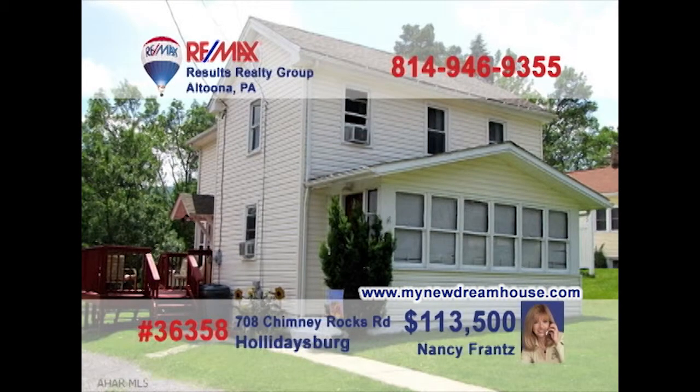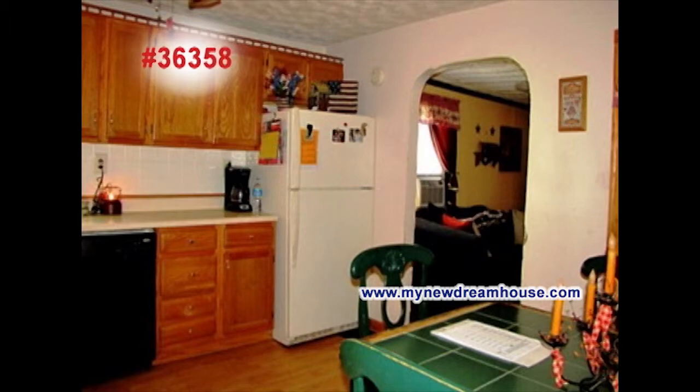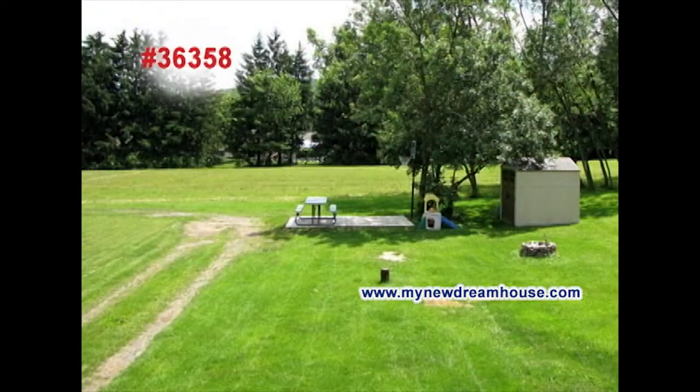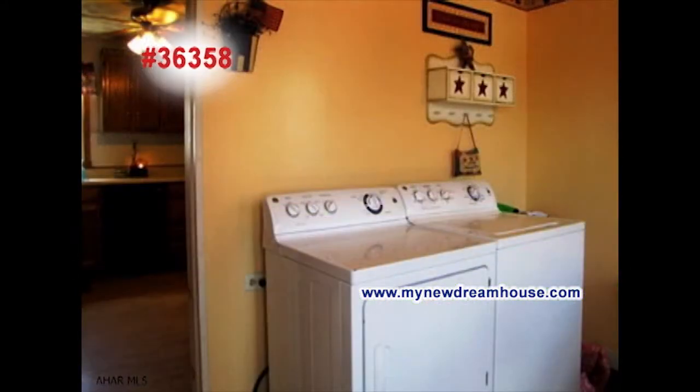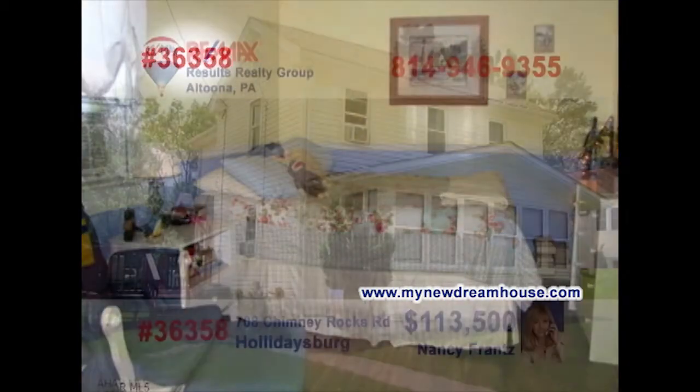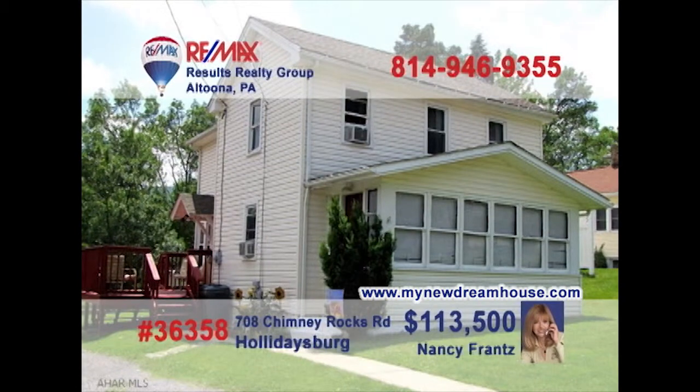MyNewDreamHouse.com is your internet resource for great homes like this Holidaysburg gem presented by Nancy Franz. Take a look at this well-equipped kitchen with newer cabinets and all appliances. Enjoy your meals outside on the deck while the kids play in the huge backyard. Let them get as dirty as they want, because cleaning clothes is a breeze in this laundry area. And three comfy bedrooms provide privacy and rest. Call Nancy right away to see it all.